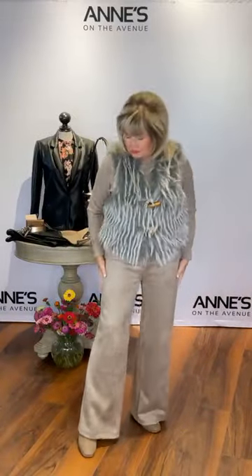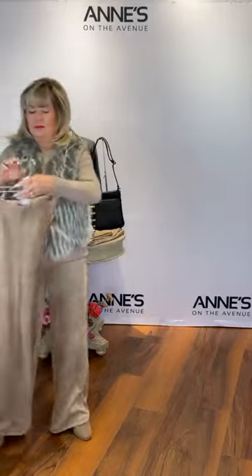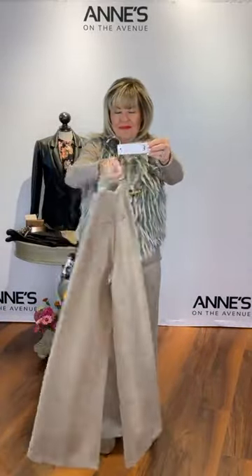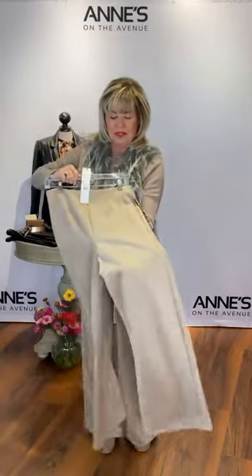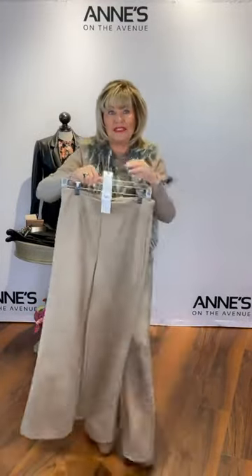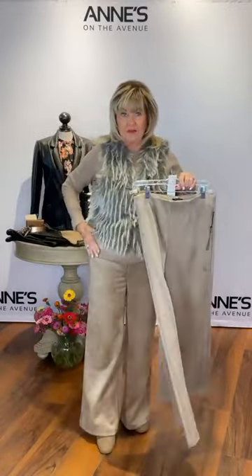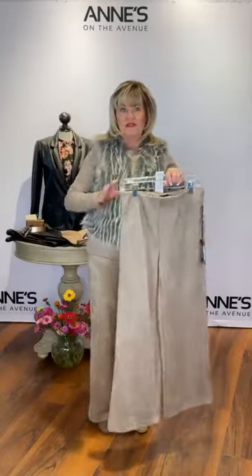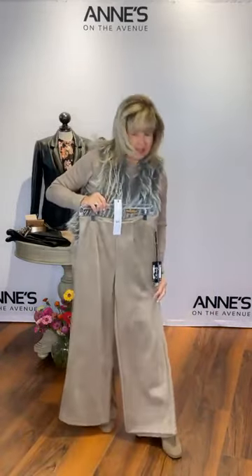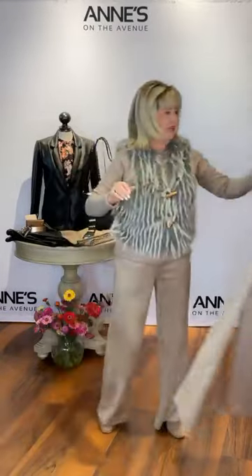These are a great faux suede pant from Charlie V. They are pull-on. We have sizes 2, 4, 6, 8, 10, 12, and 16 available. $116 for those. It's got a great stretch, nice pocket detail in the back, and I really like the flat front and the pull-on — it just feels great. The wider leg is really good, and you can definitely dress that all the way up or wear it more casual like today.